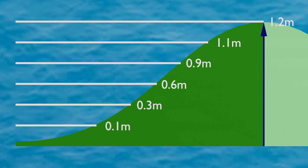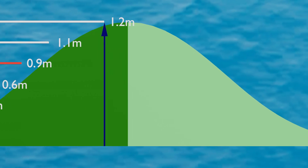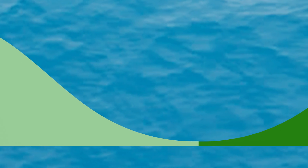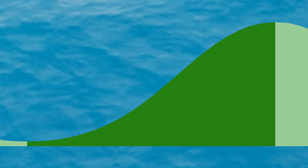If we intend to maneuver through a particularly tricky area, we want to do this close to slack tide — and if possible on a rising tide, so if we get stuck we still have water levels rising. If we attempt this on an ebbing tide, we'll have to sit through the coming low tide and wait for the next high tide.